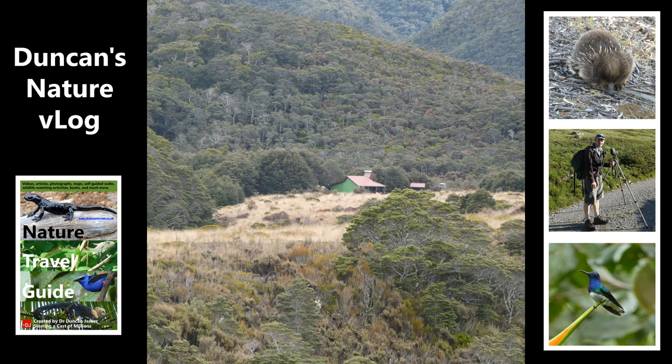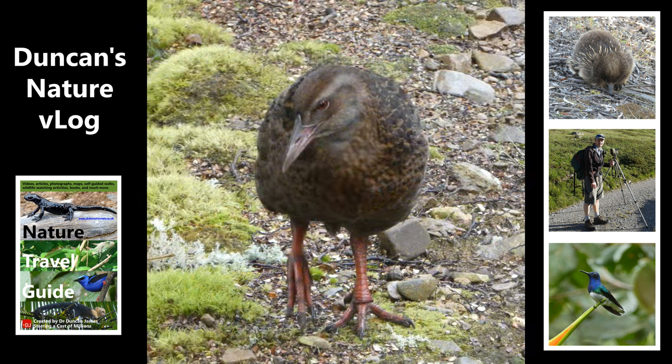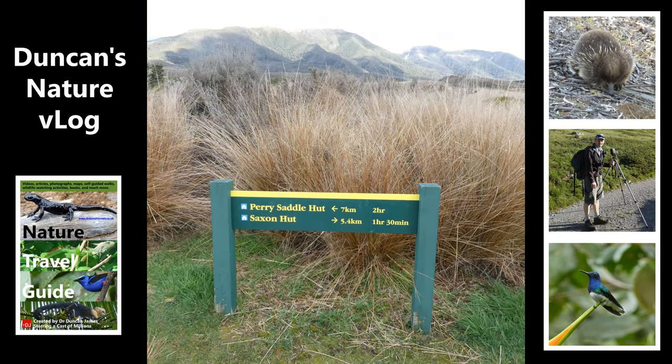I met this weka, who seems to hang around the hut a lot. If you put your rucksack down, it will check your rucksack out. And if you've left anything even slightly undone, there's a good chance that the weka might get in and steal your food — which, because you're on a multi-day hike, you probably want to avoid.